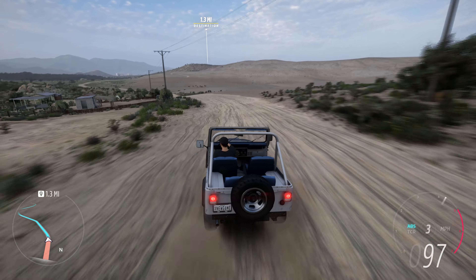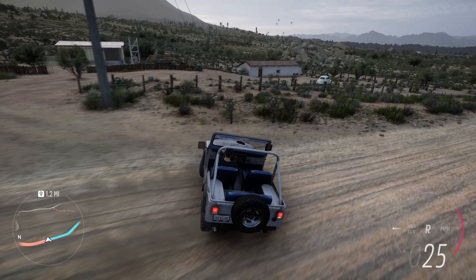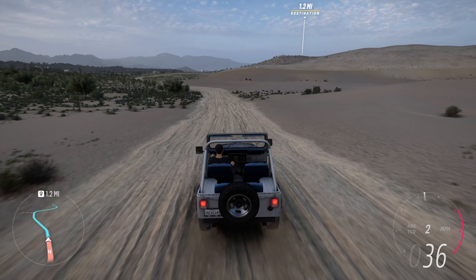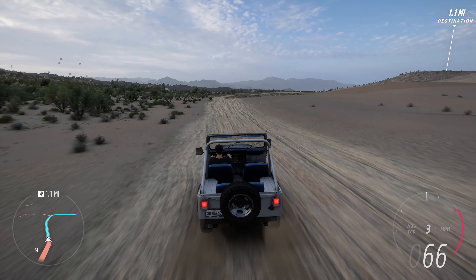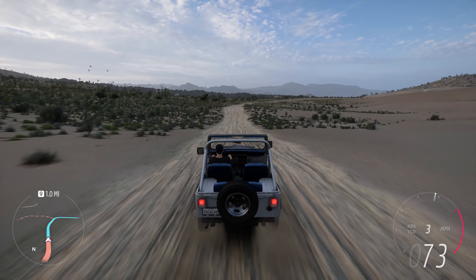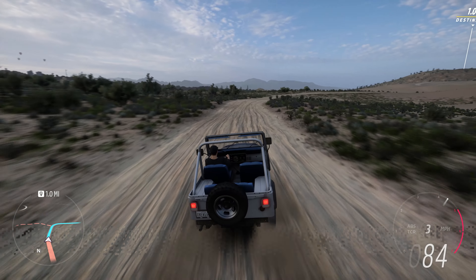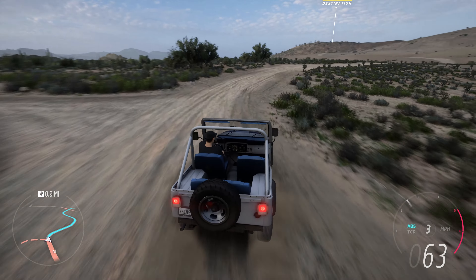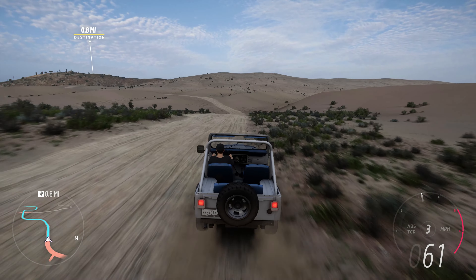In summary, the CJ5 Renegade 1976 is a classic off-road vehicle that captures the essence of the Jeep brand. Its distinctive appearance, capability, and open-air experience make it a favorite among those who value the freedom of outdoor adventures and the timeless appeal of an iconic design. It is quite incredibly special. Enjoy the ride!